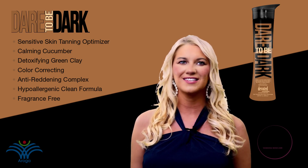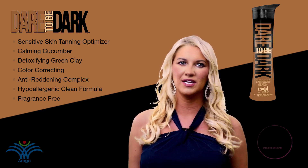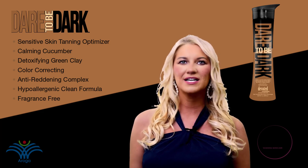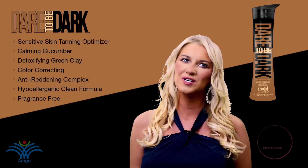Formulated without harsh ingredients, this creamy, fast-absorbing formula ensures your dark tanning potential is the utmost essential. No need to compromise on color components just to avoid your skin's opponents.